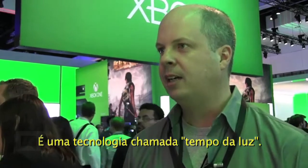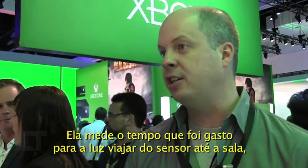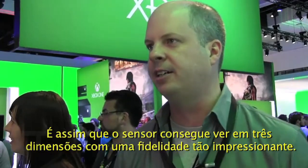It's a technology called time of flight, where it actually measures the amount of time it takes for light to travel from the sensor into the room, bounce off the objects, and come back. That's how the sensor is able to see in three dimensions with such high fidelity.